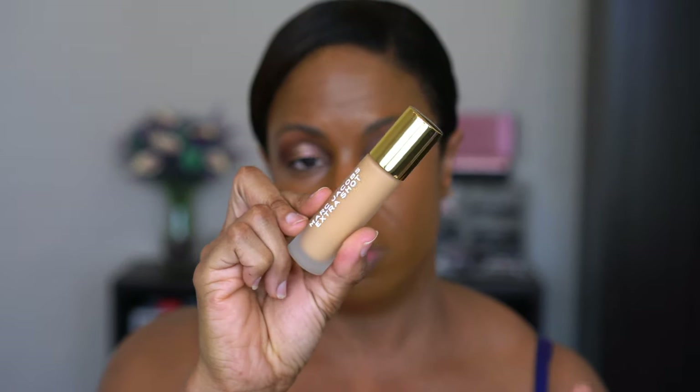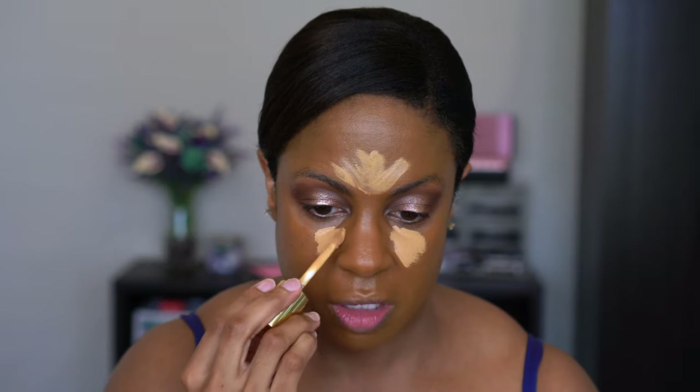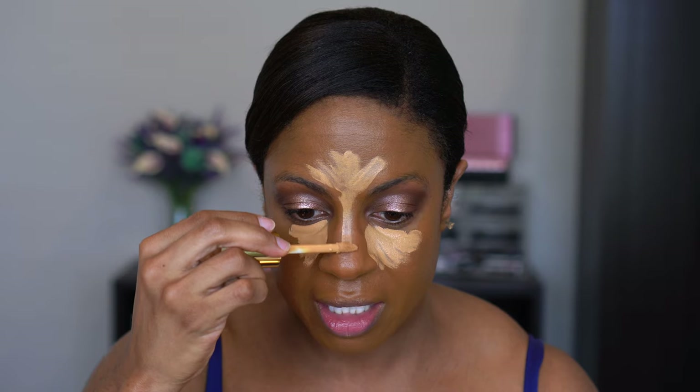I think this coverage looks really good actually — I don't think I need another pump. Now going in with concealer. I picked up the Marc Jacobs Extra Shot Caffeine Concealer and Foundation from my Sephora haul in shade 310 Tan. The packaging is gorgeous. I shopped online and couldn't figure out my foundation shade, so I went with my concealer shade — a lighter tone — and got it when it was 30% off.